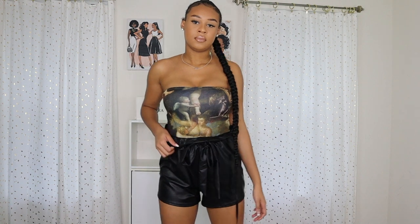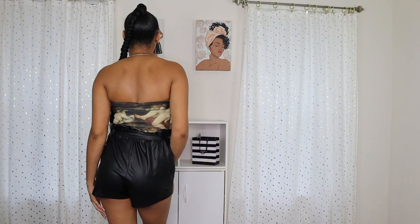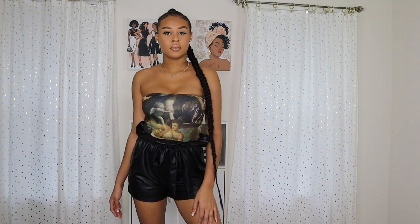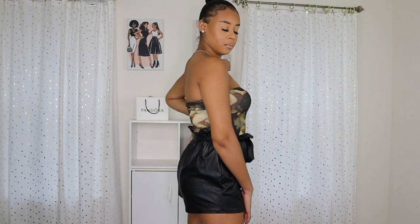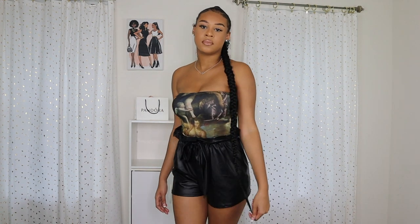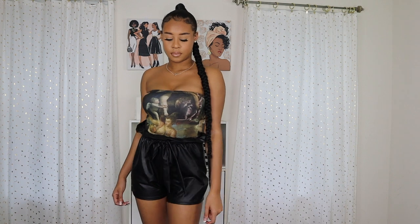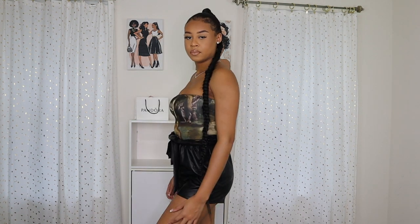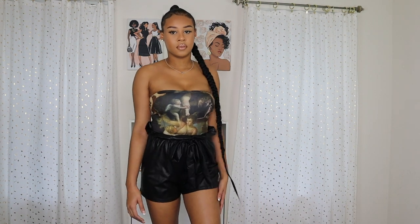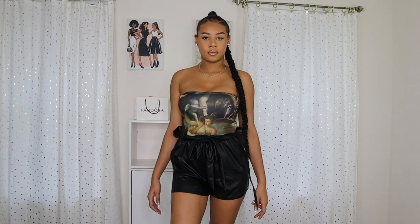Starting off, this is a bodysuit from Pretty Little Thing — it is the Brown Renaissance Printed Bandeau Bodysuit in size 6. I like this bodysuit. I like the colors; it's very neutral summertime kind of colors. You could pair it with a lot of things — a cute skirt, these leather shorts I have on, jeans, jean shorts. It's a very versatile bandeau bodysuit you could wear in the summer. You could even put a cardigan over top of it. So this is a very versatile bodysuit, and I really like the colors. It's definitely a good vacation piece you could pair with different items.